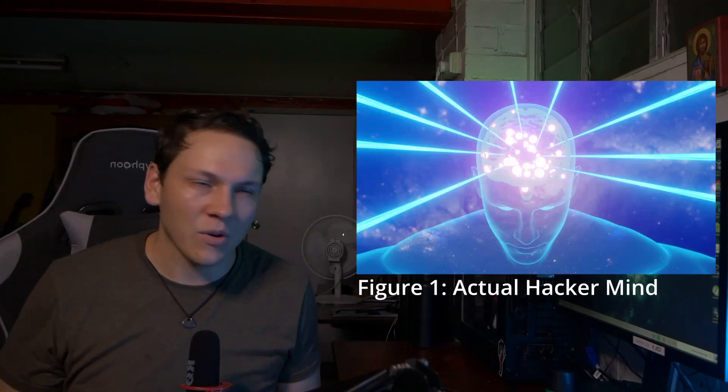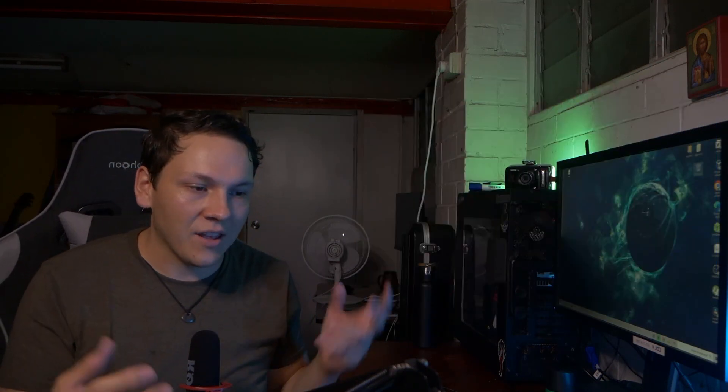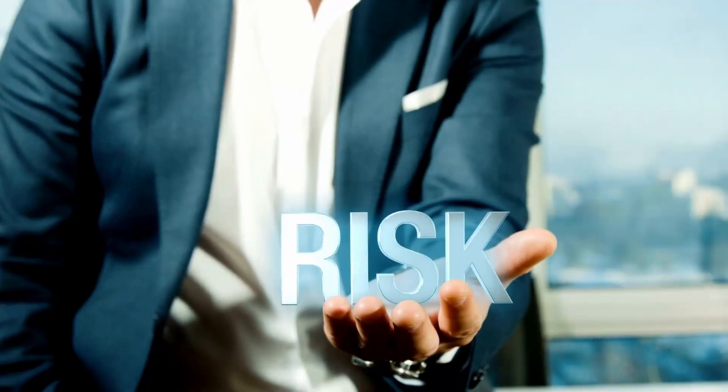If all that happens is they get to the door, the door opens, and then nothing — we really wouldn't call that a bank heist. In the same way, a penetration test without post-exploitation is kind of pointless. No real cyber criminal is going to break into a system, do nothing, and leave no trace. That's why post-exploitation is important — we want to understand and replicate the mind of a hacker so our clients know the risk.